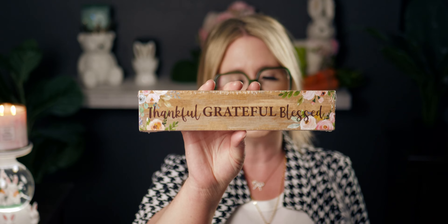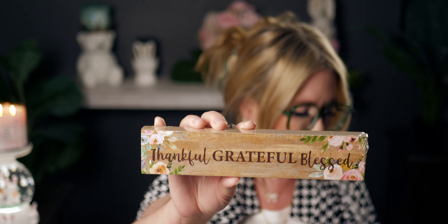I got this 'Thankful, Grateful, Blessed' sign — it's really heavy, which surprised me. It has beautiful roses, perfect for springtime. I love having quotes and sayings all around my house because it just feels so good to turn a corner and see something beautiful.